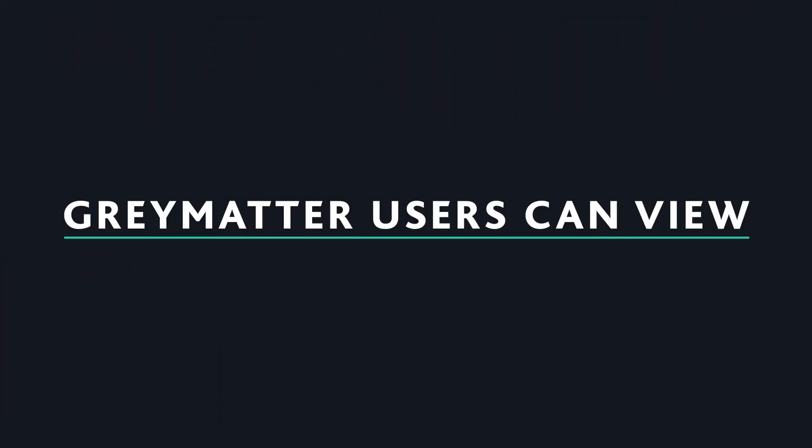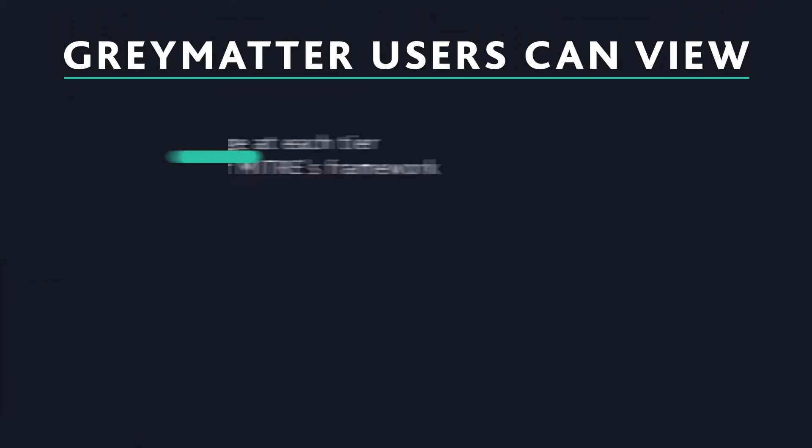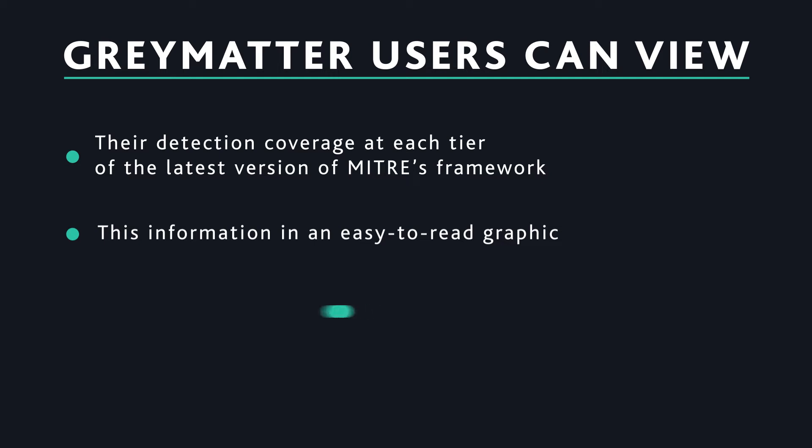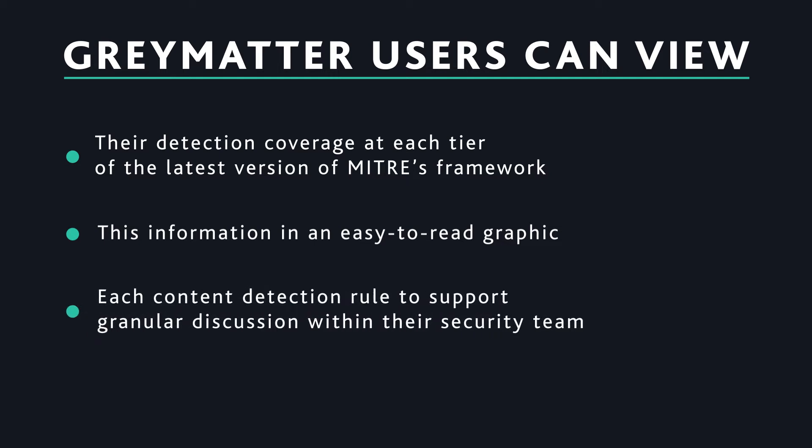Within this upcoming release, GrayMatter users can view their detection coverage at each tier of the latest version of MITRE's framework in an easy-to-read graphic. Users will also have a detailed view of each content detection rule to support granular discussions within their security team.